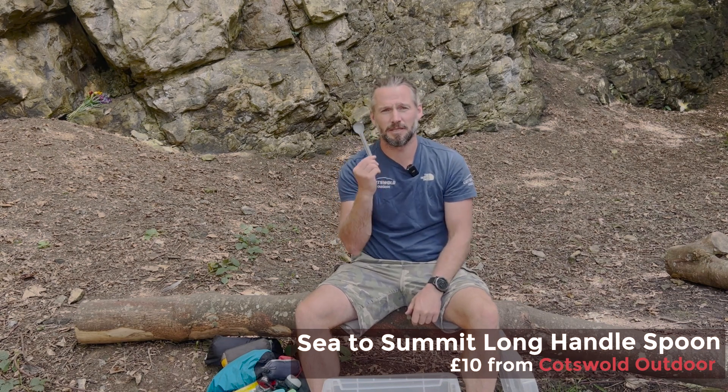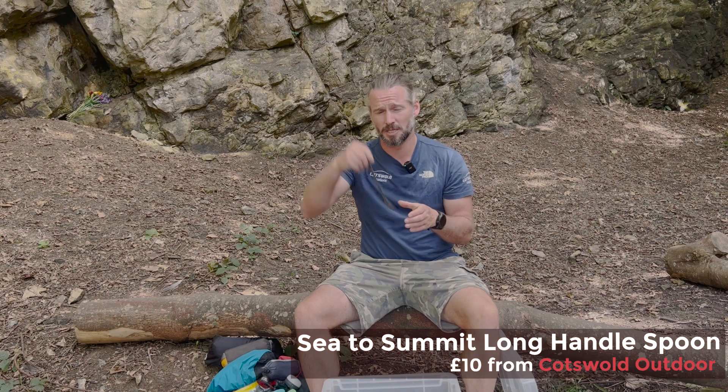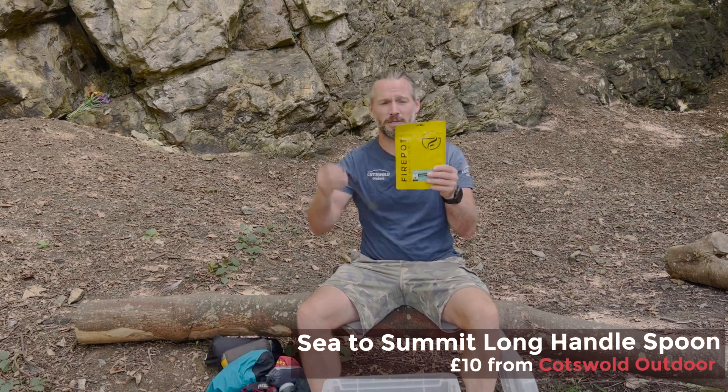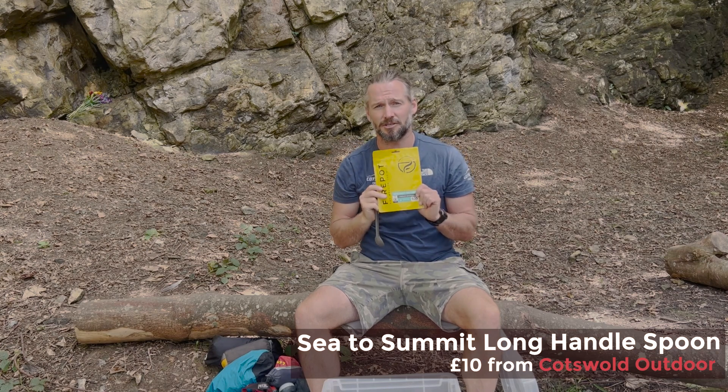This is my preferred eating utensil at the moment — the Sea to Summit long-handled spoon. Especially when you're having a Firepot meal, it gives you good depth to dig deep and eat your delicious dinner.